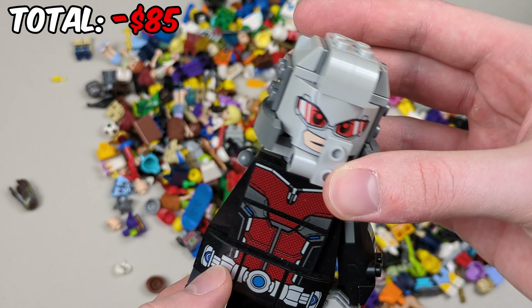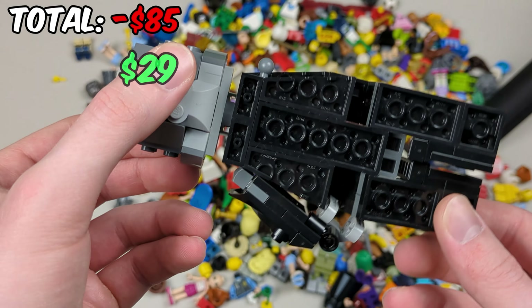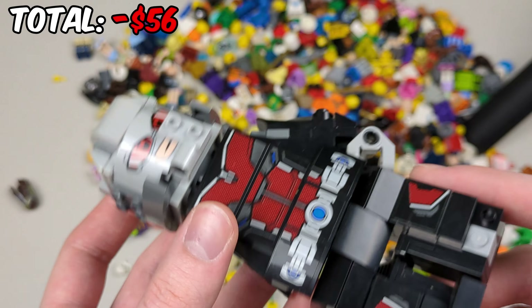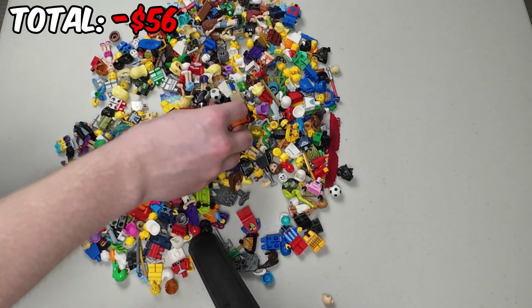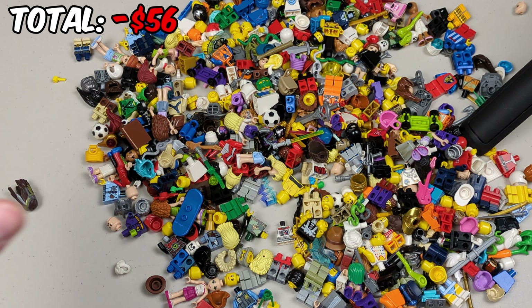Now aside from this guy right here — I think it's Ant-Man, a buildable figure — hopefully the other arm is in there. I can't seem to find it as of now, but it's still a great character. I think that's it for the big figurines.